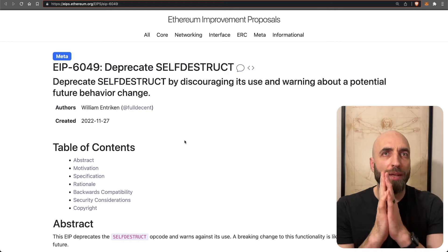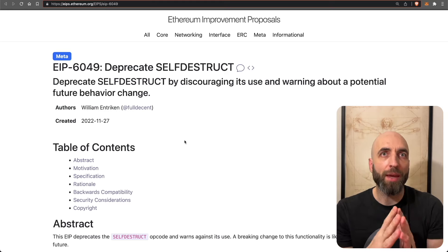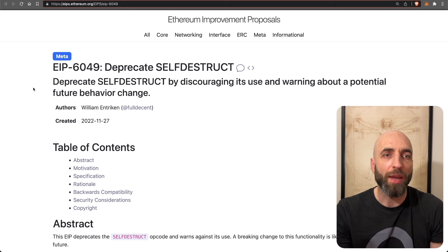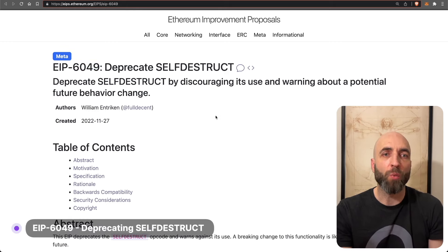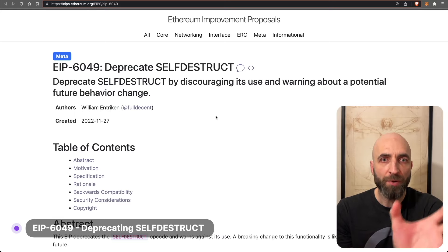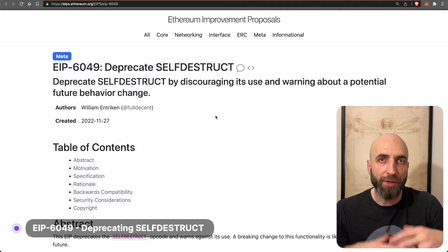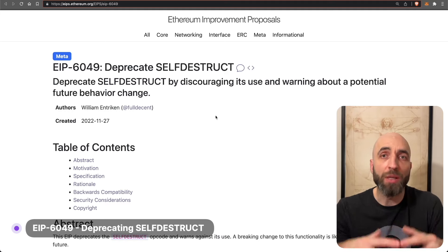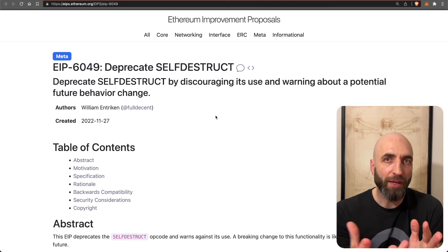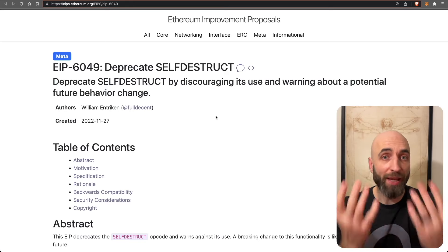EIP 4895 is the most impactful EIP approved for the Shanghai upgrade, but there are additional EIPs. One of them is EIP 6049, which deprecates self-destruct. Self-destruct is the opcode that allows you to destroy a smart contract and get some fees back for freeing up space on the blockchain. This EIP deprecates self-destruct — it will still work but will warn about its use.